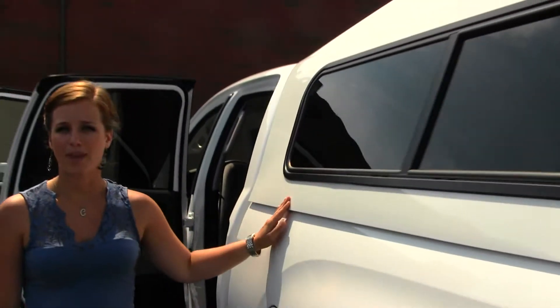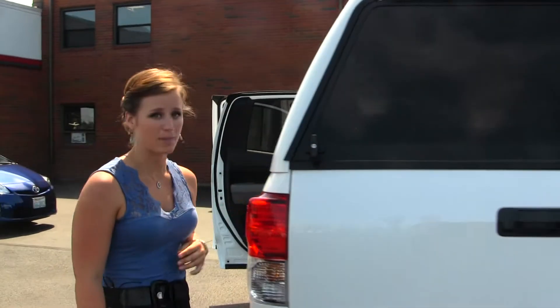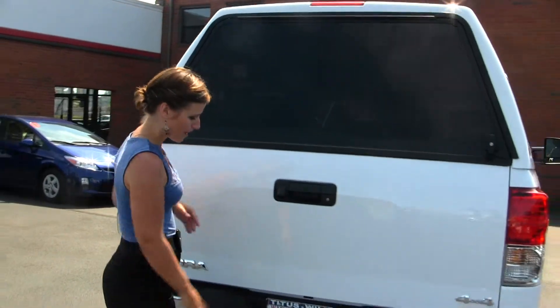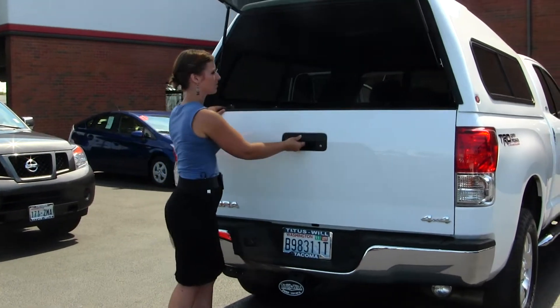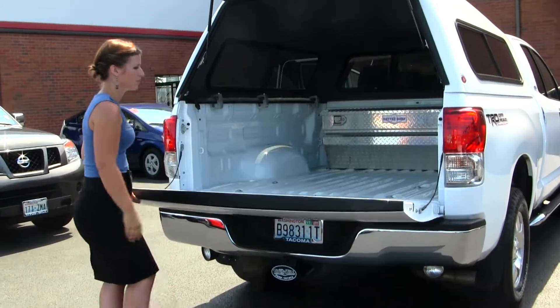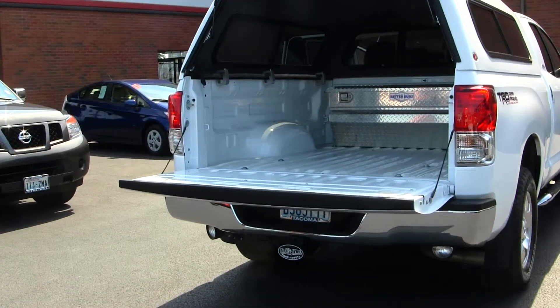Matching hard top canopy and it does have TRD off-road suspension, backup camera, class tow hitch, a clean truck bed and truck box.